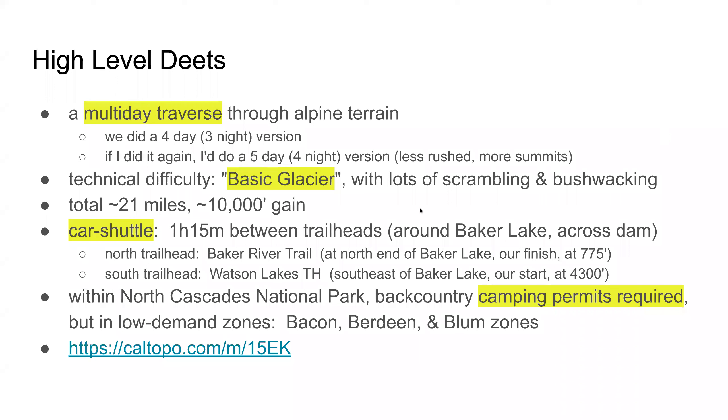The stats may be a little misleading — 21 miles and 10,000 feet actually takes quite a bit longer than that sounds, because of the scrambling and bushwhacking. Since it is a point-to-point traverse, it does require a car shuttle, but it's one of the easier ones to set up, with only an hour and 15 minutes between the two trailheads. There's a strong motivation to start at the south trailhead since it's at 4,300 feet and the north is at 700 feet — you're going downhill more than uphill. Do the right things with permits; it requires permits in three different zones, but they're pretty underutilized and should be easy to get.